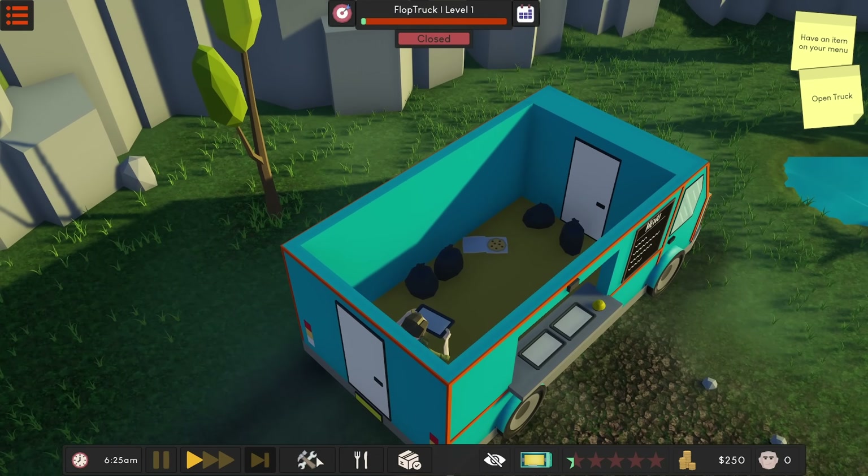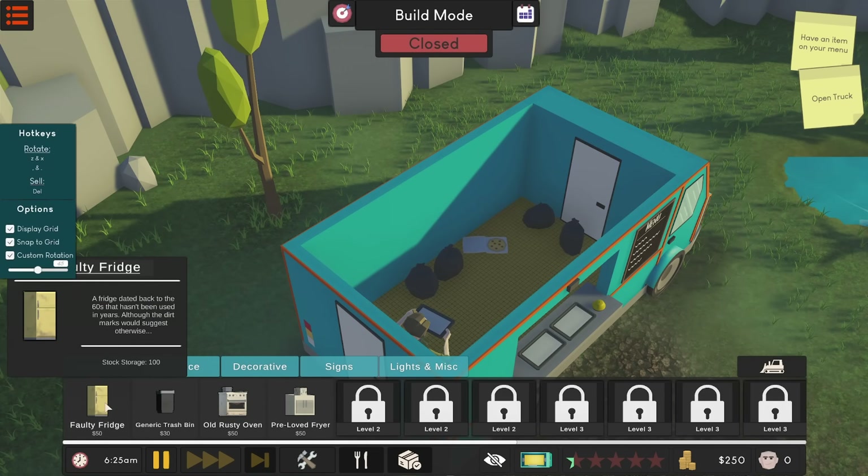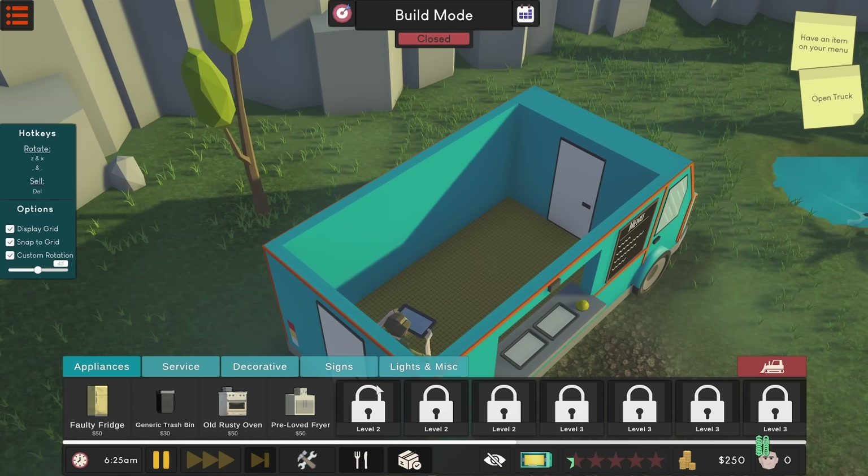I think I can remove some of this — we've got the build mode here, so we have all the appliances that we need to put in. I got a little bulldozer here, I can delete this stuff. Let's get rid of this filthy place. I also need to put in a crappy fridge so we can store some of the stock inside.